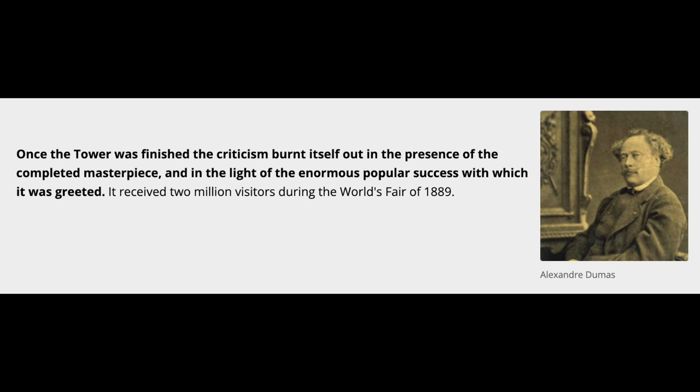Once the tower was finished, the criticism burnt itself out in the presence of the completed masterpiece, and in the light of the enormous popular success with which it was greeted. It received 2 million visitors during the World's Fair of 1889.